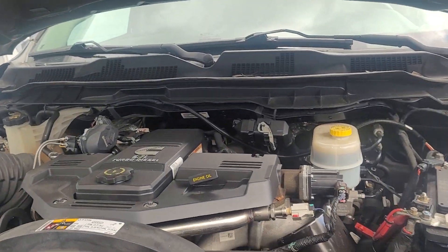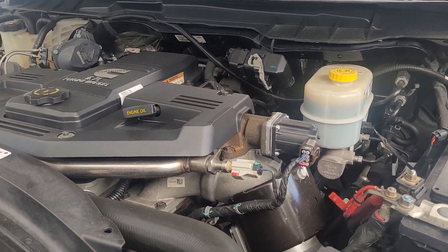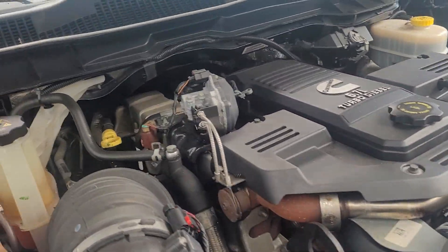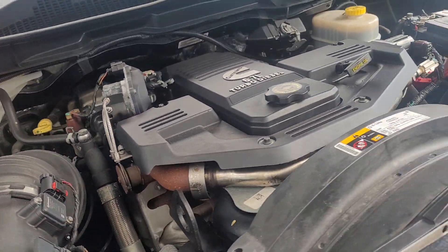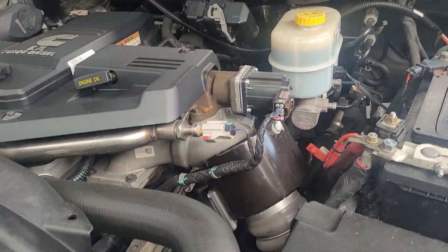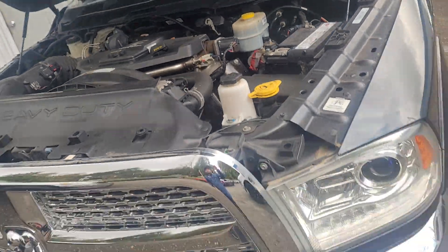I wanted to start by showing you the 2000 in-cab you were looking at and take a quick look at the engine here. Now this is mostly stock as far as I can tell — all the emissions, the DEF fluid is on this side I think. But yeah, this is a stock 6.7.